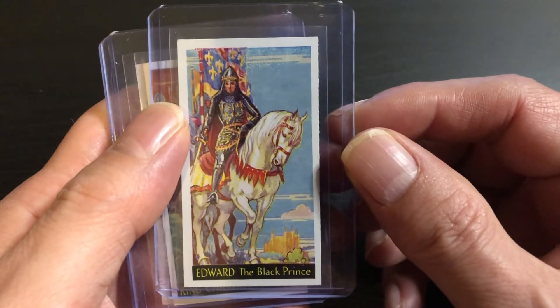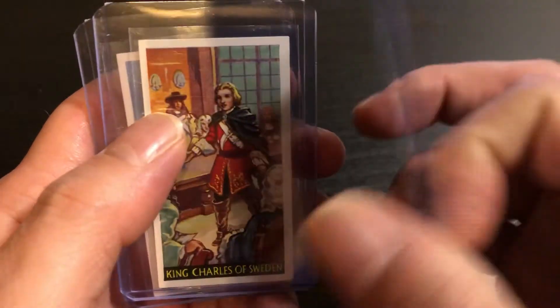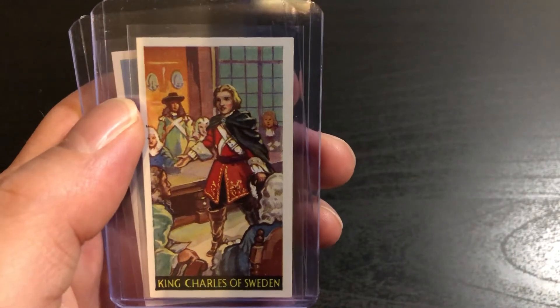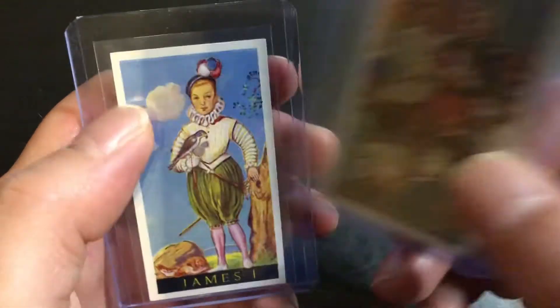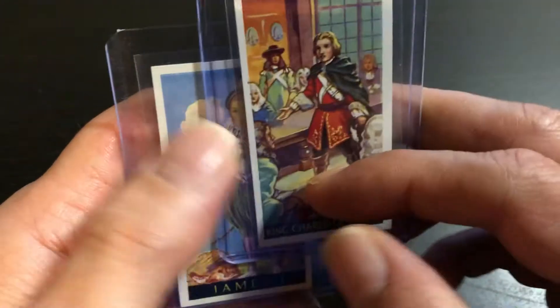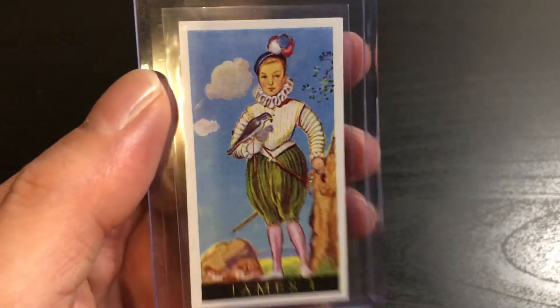Edward the Black Prince. King Charles of Sweden. James the First.